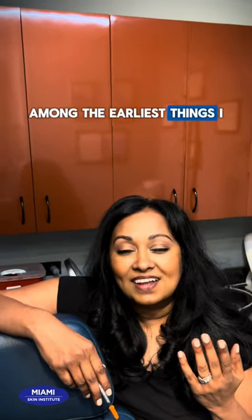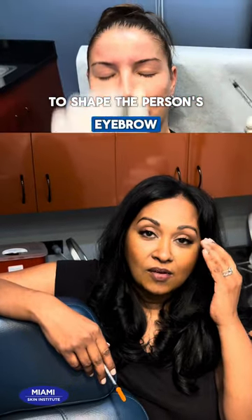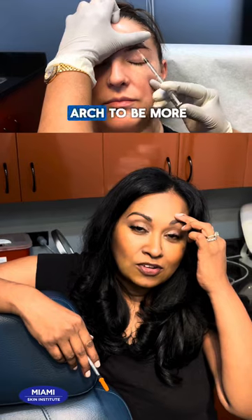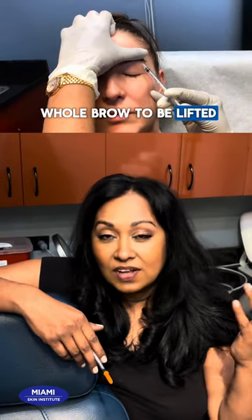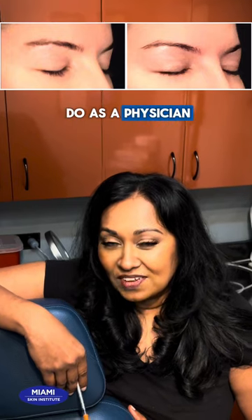Among the earliest things I learned and can do very well is to shape the person's eyebrow. Some people like an arch over here, some people like their arch to be more in the middle, some people like their whole brow to be lifted — and I can certainly do that quite easily with Botox injected off-label, which I'm allowed to do as a physician.